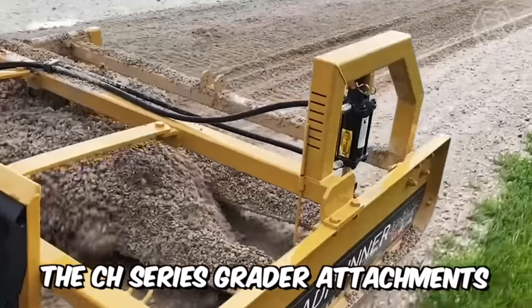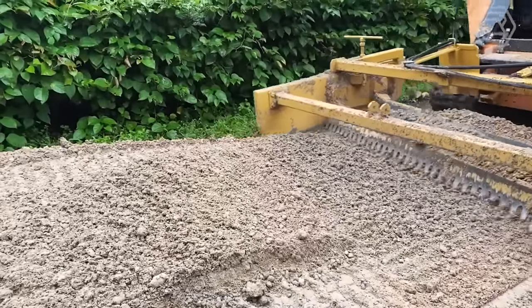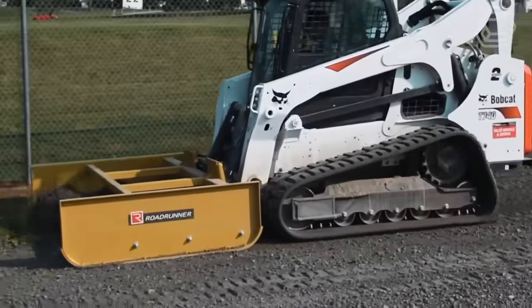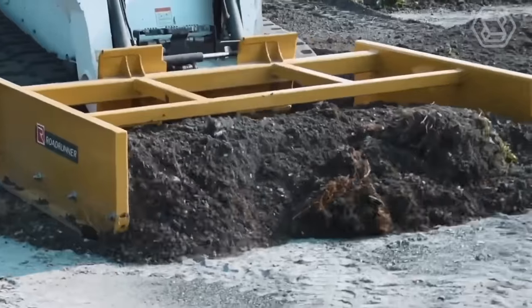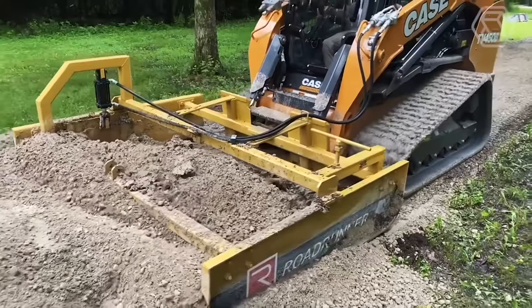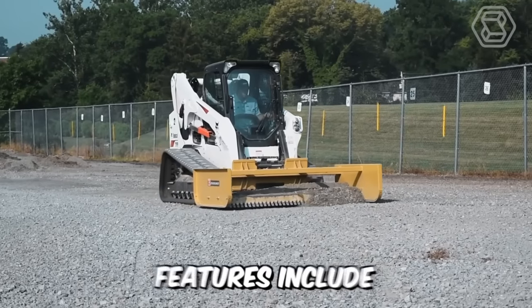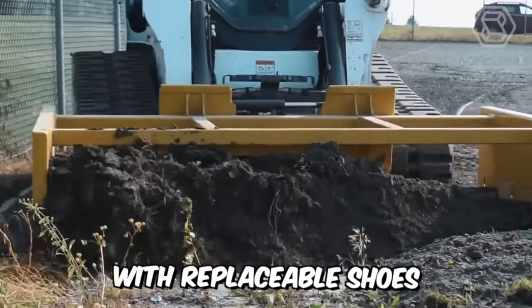The CH series grader attachments are the ideal tool for the most demanding profiling tasks, from spreading stone to backfilling and precision profiling of landscape projects, as well as maintaining access roads. This equipment is packed with powerful features for well-maintained gravel roads, including a dual-blade configuration and side panels with replaceable shoes.